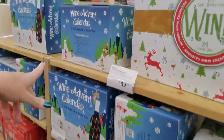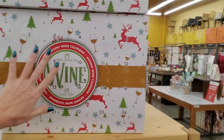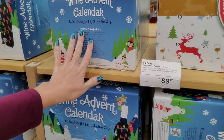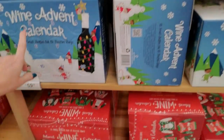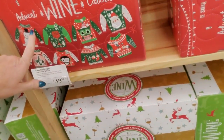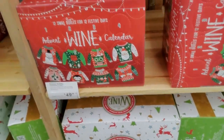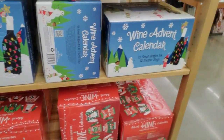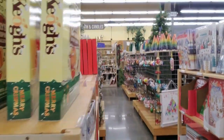They have their wine advent calendar — looks like they have two types. This one is $90, this one is $60. They have a sweater holiday wine too — this one is $50. They had some at Aldi but they sold out very quickly.